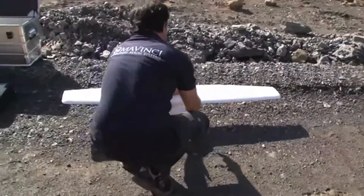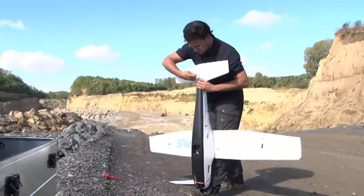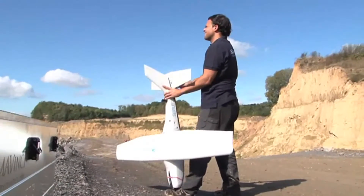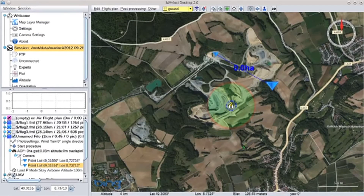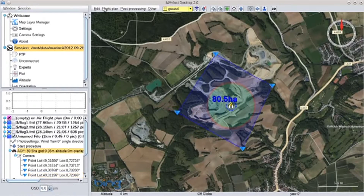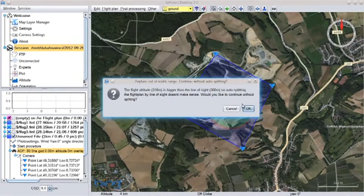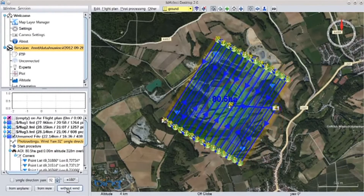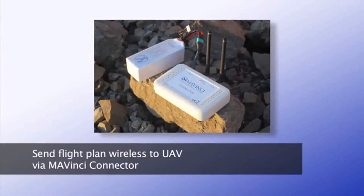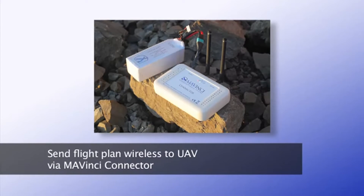The wings simply push together and, with four screws, the UAV is fully assembled. The flight path is planned very easily in the program Mavinci Desktop. Simply mark out the area to survey and the optimum flight path will be calculated automatically, even accounting for the wind direction if necessary. The flight path is wirelessly transmitted to the Sirius UAV over the battery-powered Mavinci connector.